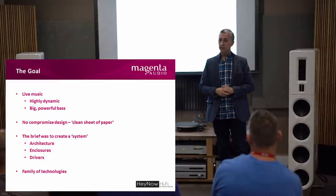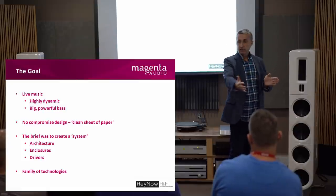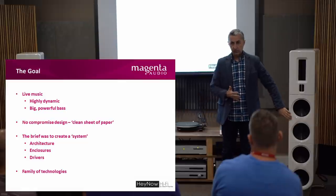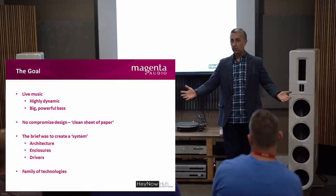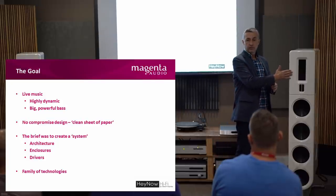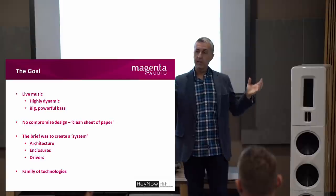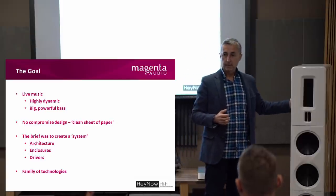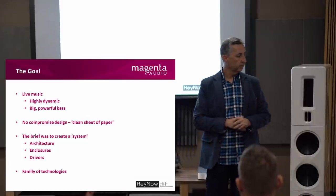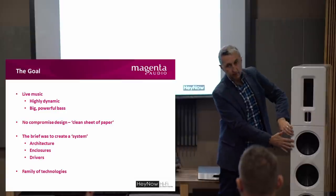Starting with that approach — a planar magnetic based system — what are the other design elements that need to go with that? Typically, large planar panels are bipoles; they radiate from the front and the rear as the membrane moves. But if you're going to pair that with a conventional woofer that has only a forward propagating sound field, there are some discontinuities. So what they decided specifically to do was only go monopole — forward radiating mid and treble section. To give an air of spaciousness, there is also a high frequency driver on the back, which is not a major component of the sound, but does add to the spaciousness and realism.